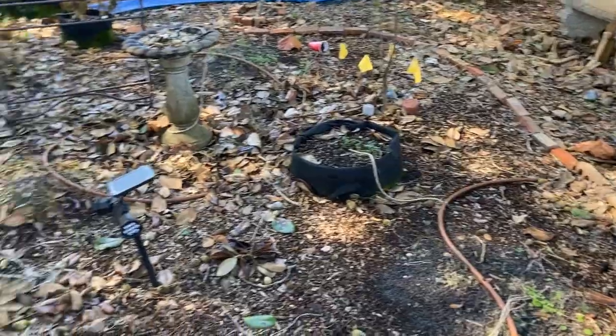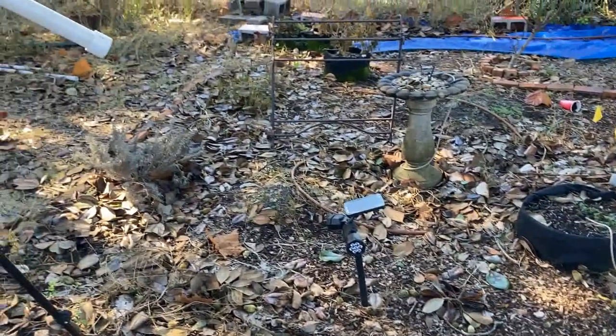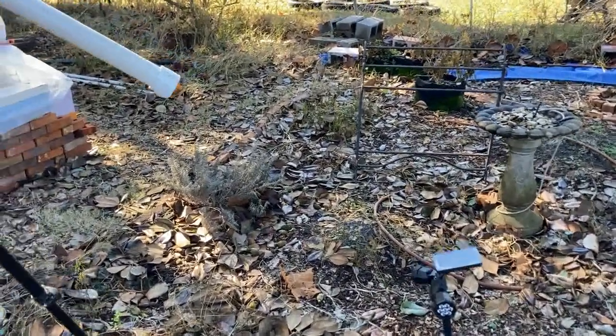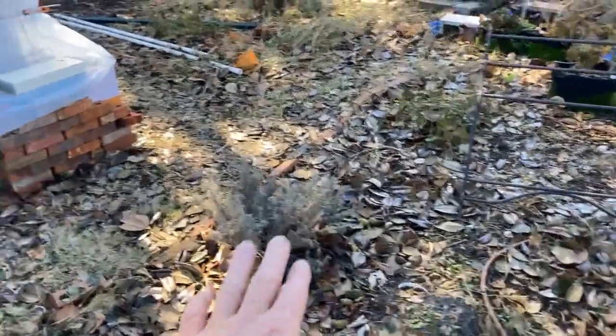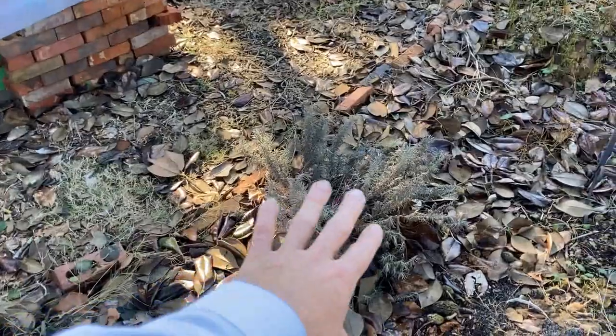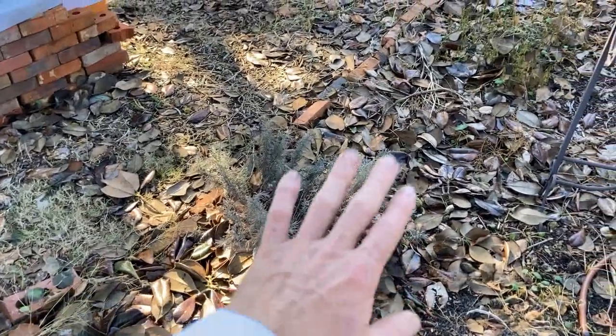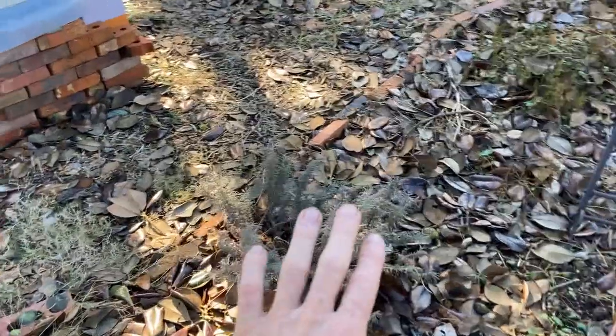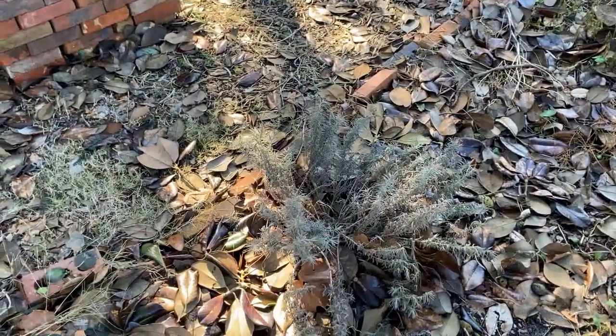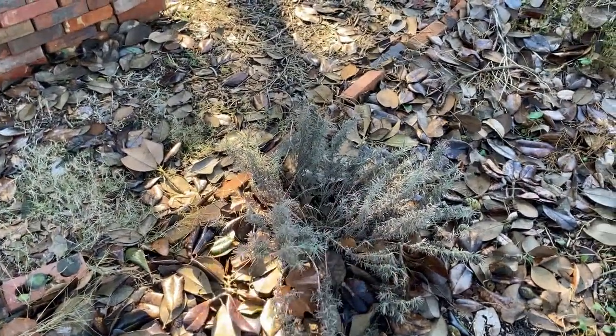The melon patch - there's a lot of stuff shriveled and gone. And this lavender over here - I have a love-hate relationship. I love lavender but I haven't been able to get it growing. This thing is ready to be trimmed back though, so let's just go ahead and do that right now.